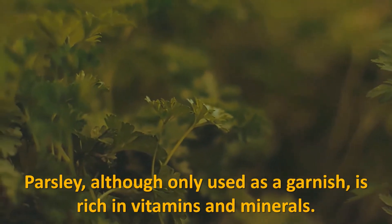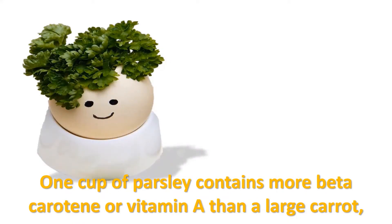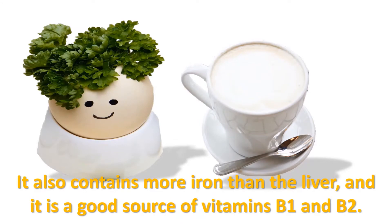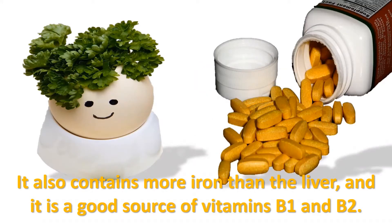Parsley, although only used as a garnish, is rich in vitamins and minerals. One cup of parsley contains more beta-carotene (vitamin A) than a large carrot, almost twice as much vitamin C as an orange, more calcium than a cup of milk, more iron than liver, and is a good source of vitamins B1 and B2.